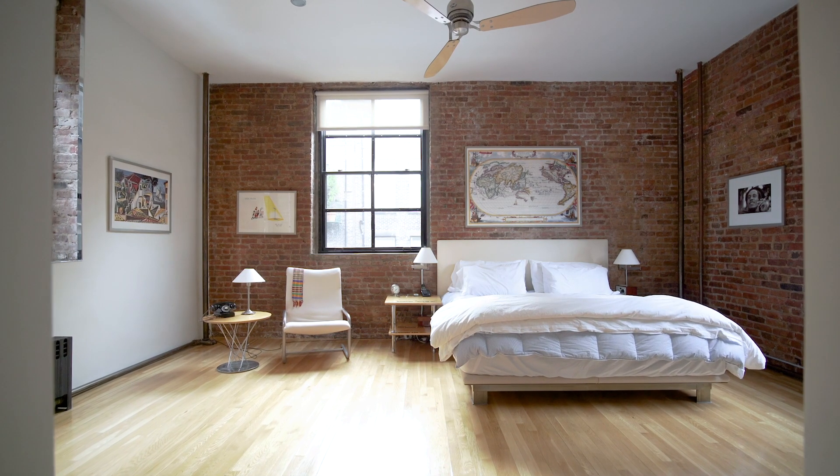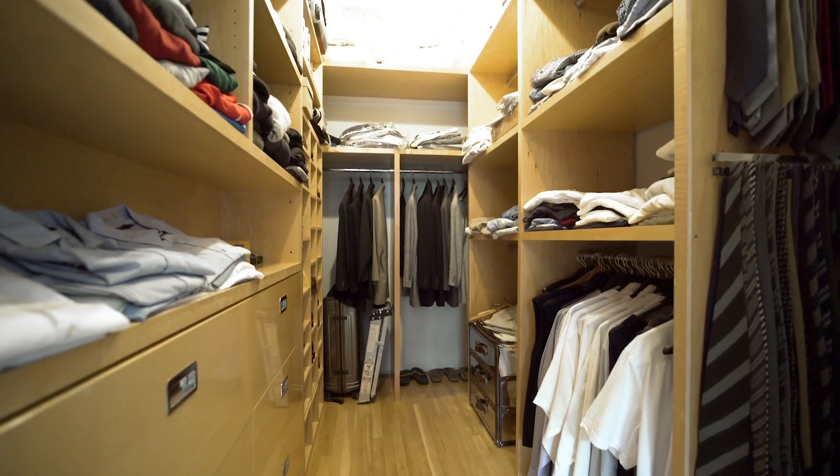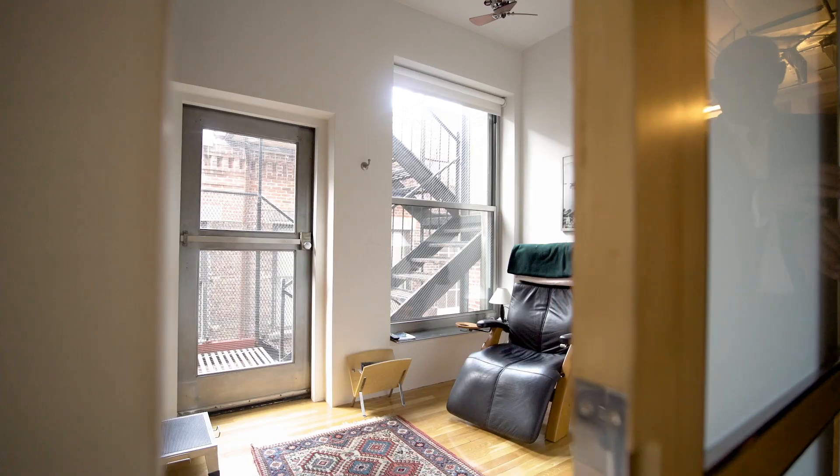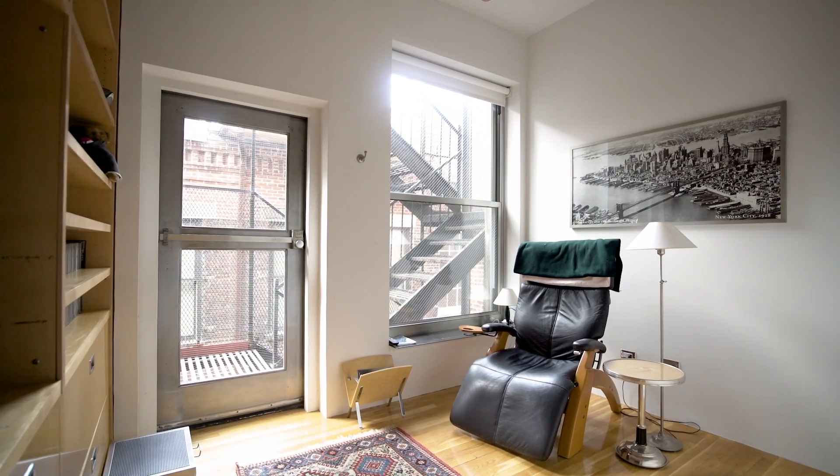The huge master bedroom boasts exposed brick walls with three exposures through six-and-a-half-foot loft-style windows and a nearly 70-foot custom walk-in closet. A second bedroom contains large glass windows offering lots of indirect light.